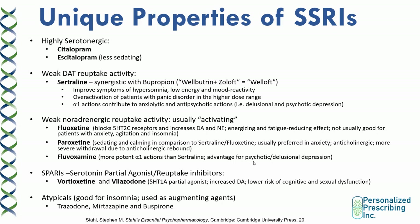There are also other medications that tend to have noradrenergic reuptake activity. For example, fluoxetine tends to be activating — it blocks the 5-HT2C receptor and increases dopamine and norepinephrine levels that way. So it's considered energizing and fatigue-reducing. However, fluoxetine is not usually good for patients with anxiety, agitation, and insomnia for the same reasons.